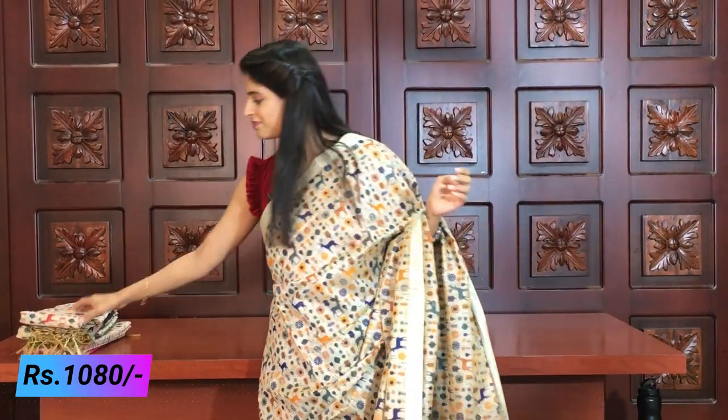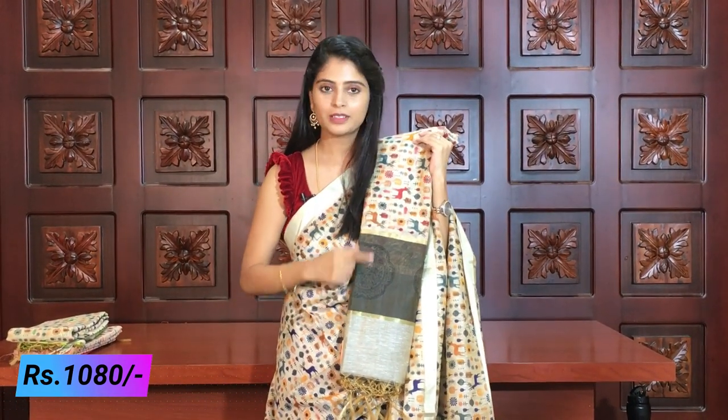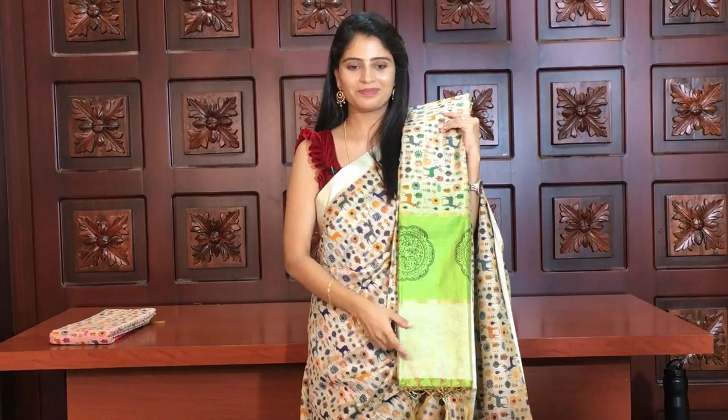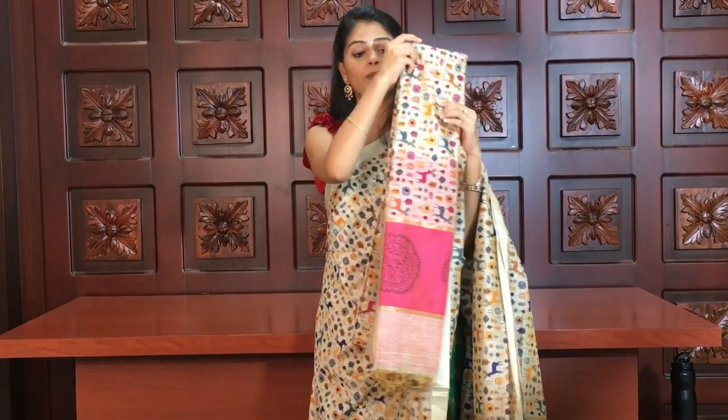Next color is gray — a gray and gray combination. There is a shade of black in it and the blouse is blue for this combination. After gray, the next color is green — a green saree with a blue blouse. Then there is also a beautiful pink color variant. The same price of ₹1080 applies to all these colors.